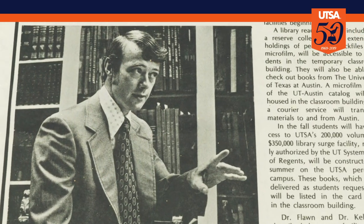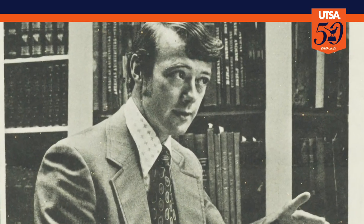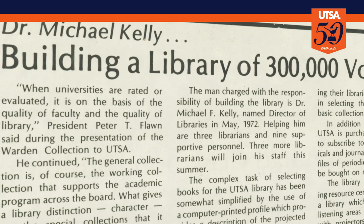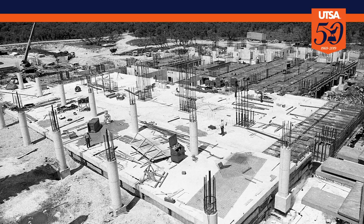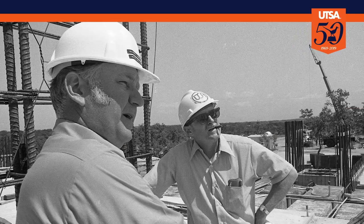UTSA's first director of libraries, Michael Kelly, had a big task ahead of him: get 300,000 books, subscribe to 3,000 periodicals, designate study areas, media rooms, and all the other trappings of building a brand new library. He had four years to get it done.